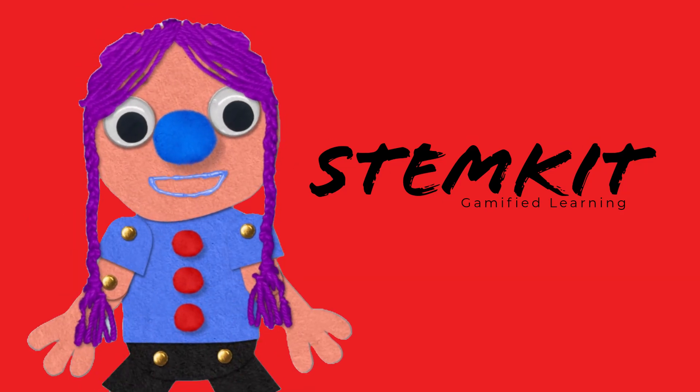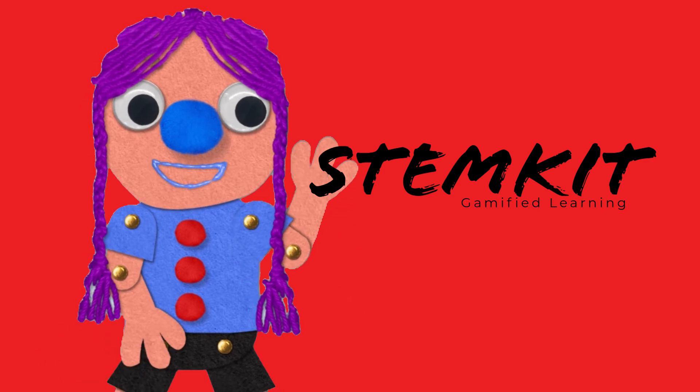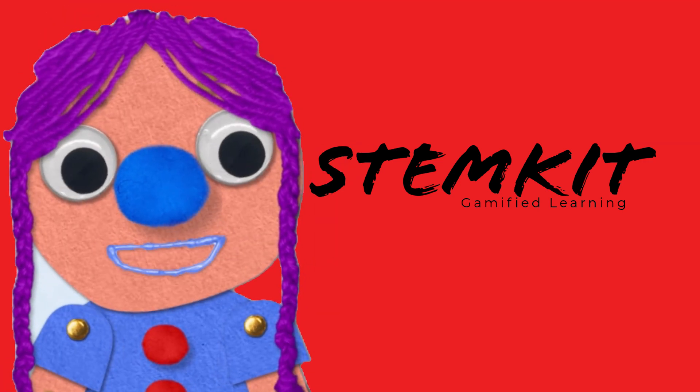Hi! Want to know about StemKit? StemKit Education is a company that designs learning products — includes books, kits, machines, and software. This video is about the textbooks of StemKit Education.